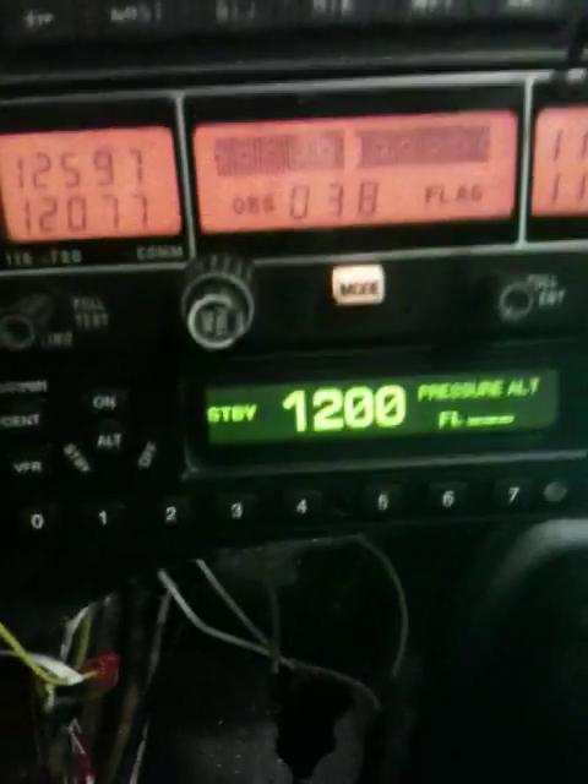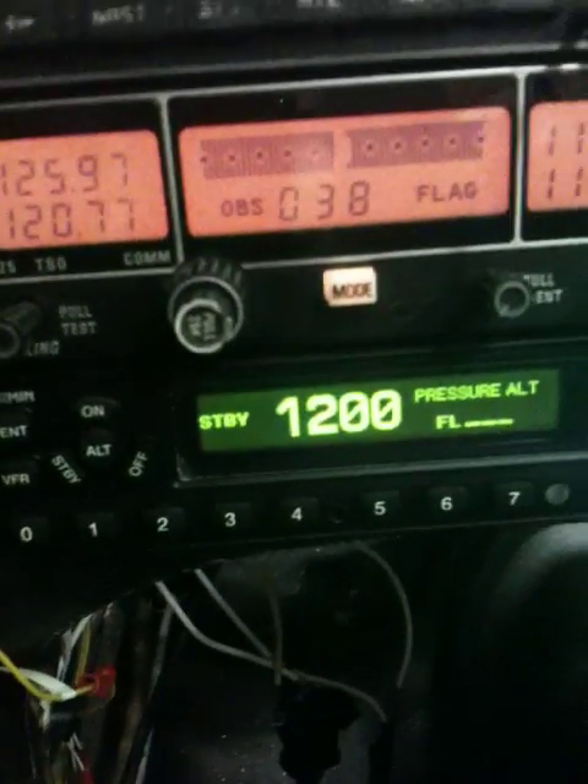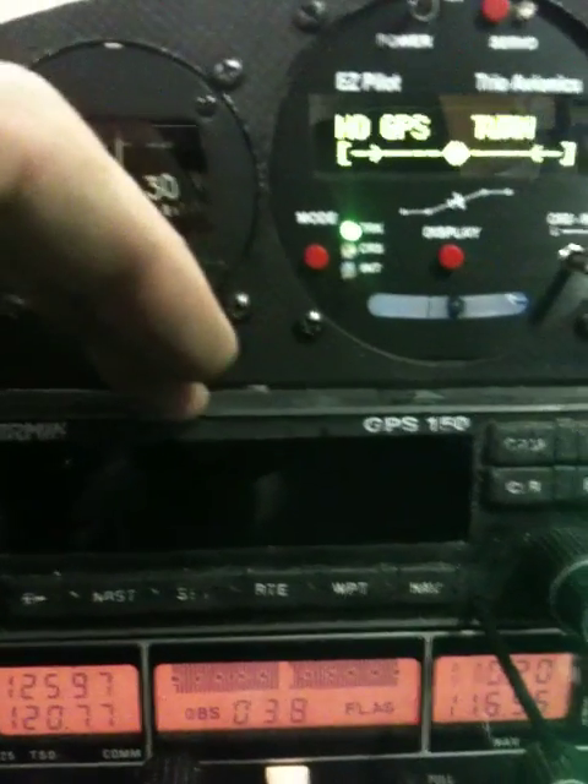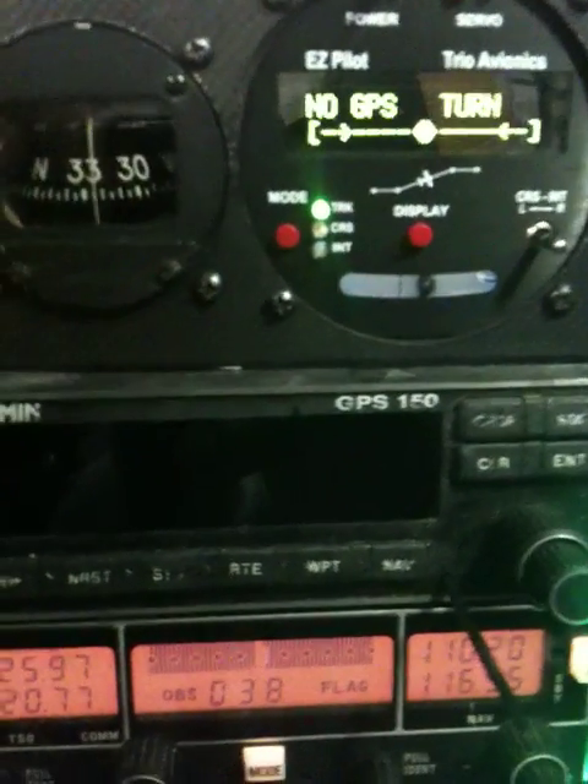The radio is powered. The transponder is powered. I'm having a little trouble with the GPS 150 — it doesn't seem to want to power up. I don't know what's up with that.